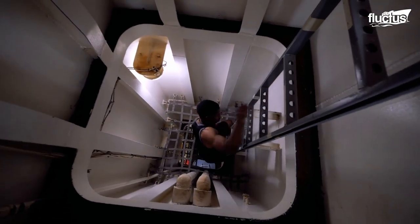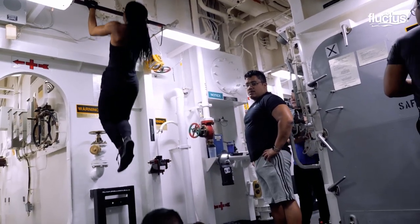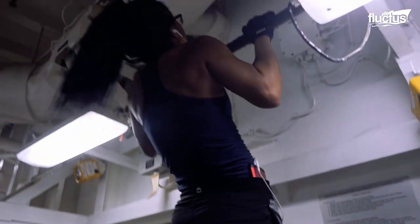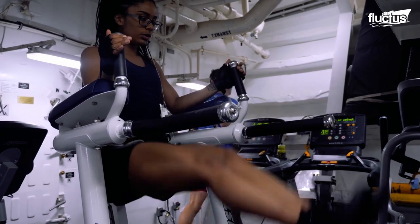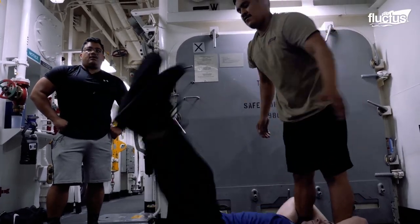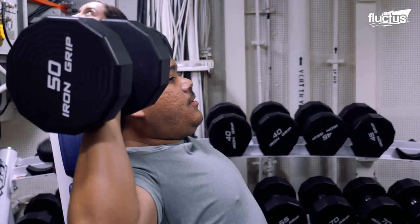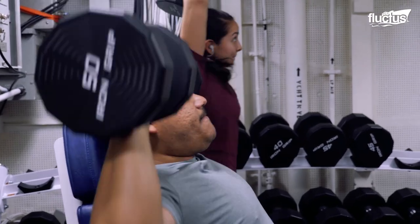Sleeping areas are not the only place aboard a destroyer where one will find themselves struggling for personal space. Gym and fitness areas are also incredibly cramped and boast limited options for staying in shape. Fortunately, crew members have learned to work together so that they can maintain themselves as well. Ultimately, even the most advanced and capable military vessel is only as good as the men and women keeping her in ship shape while underway and at home.